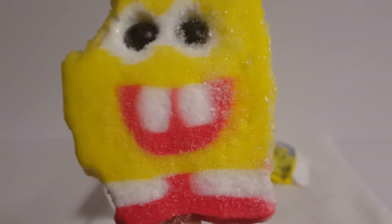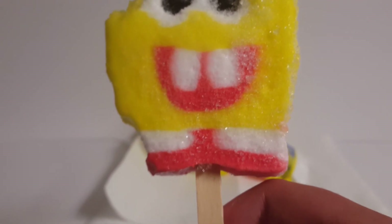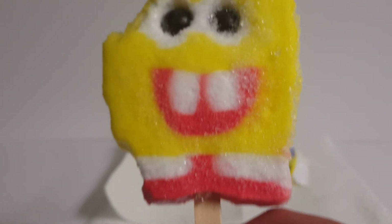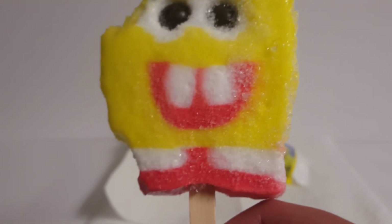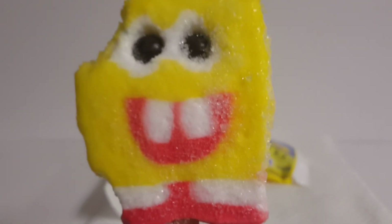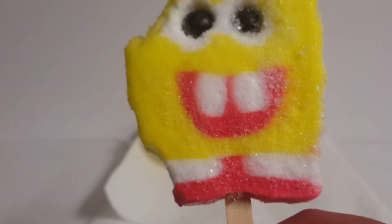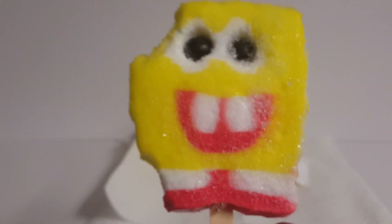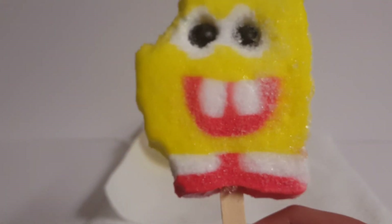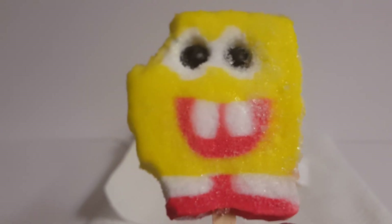I'm not going to finish the whole thing on camera. So, this was the most pointless video ever uploaded to YouTube. But anyway, would I recommend the SpongeBob SquarePants ice cream treat? I don't see why not. Quality control may vary, but if you don't care about how it looks and you're just looking for a nice little yummy ice cream treat, I don't see why not.